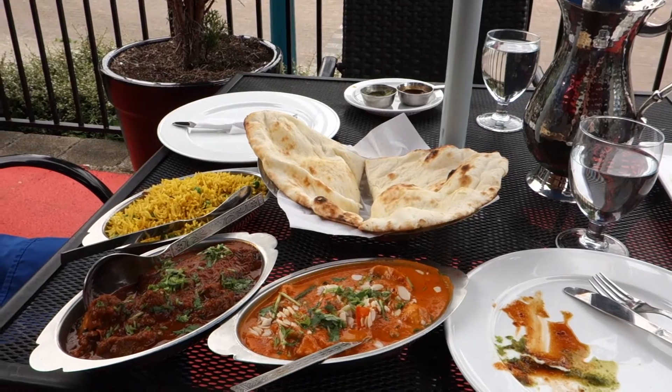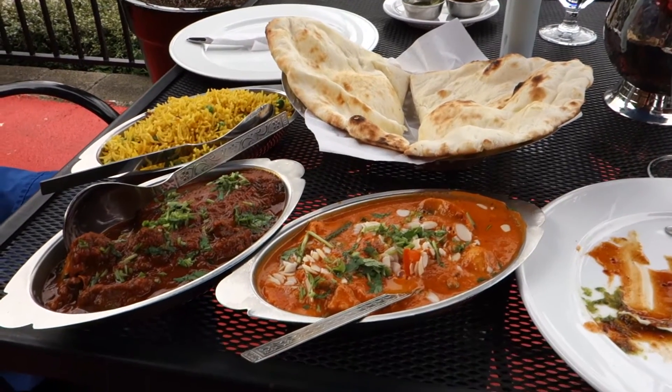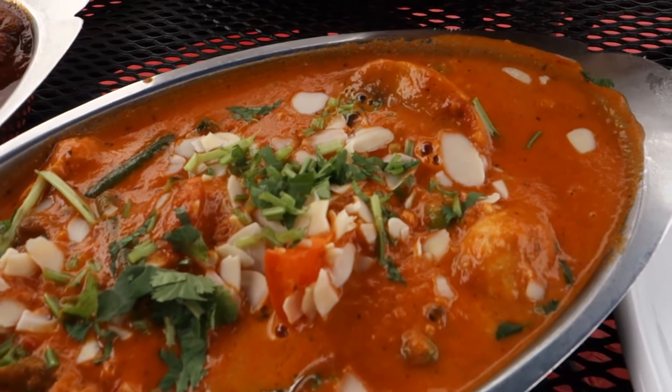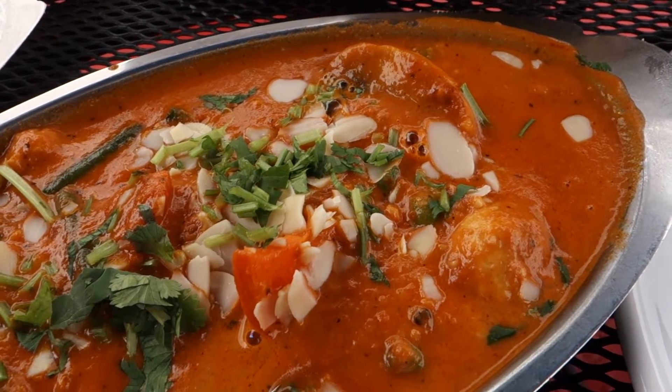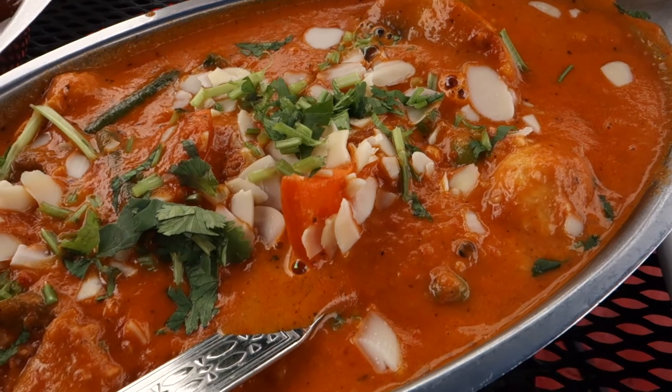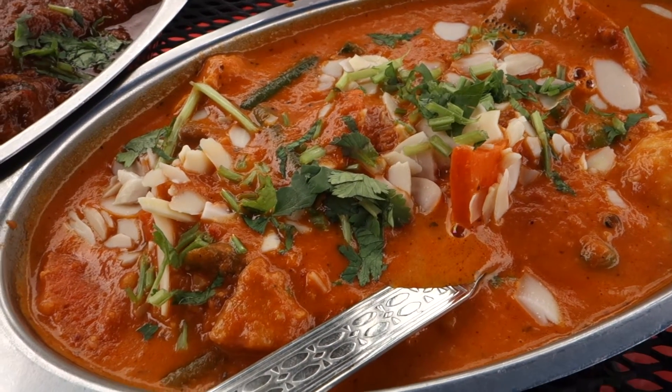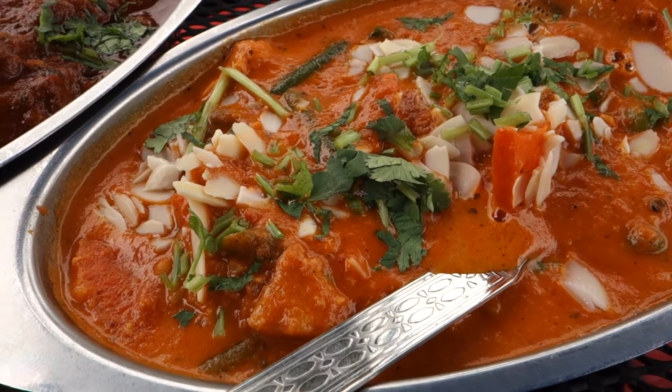More food has just arrived. Look at this fantastic food — I'm going to tell you what it all is. This one here is the vegetable korma. It is a tomato-based cream sauce with vegetables, spices, and almonds on top I believe. A bit of almond. Looks fantastic.